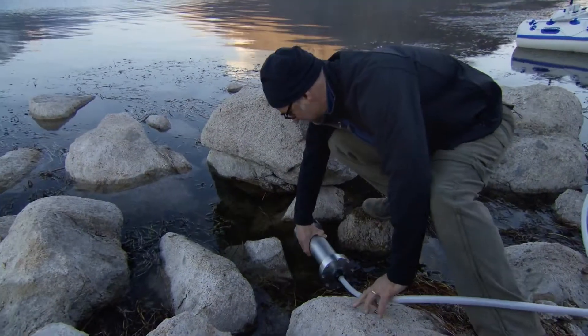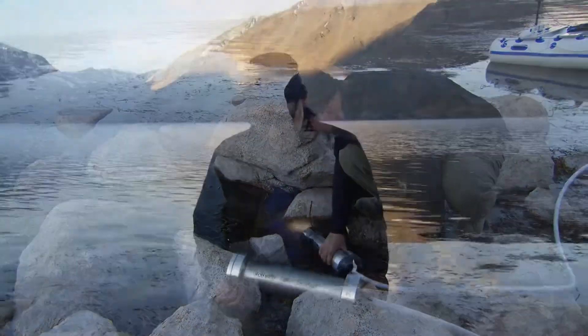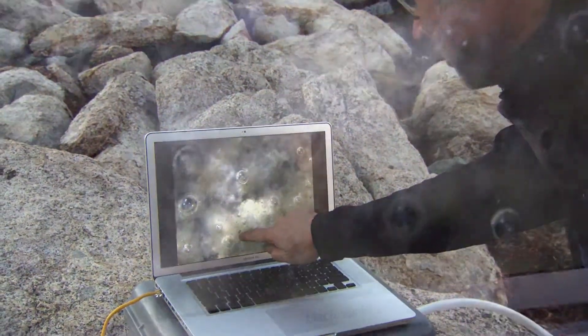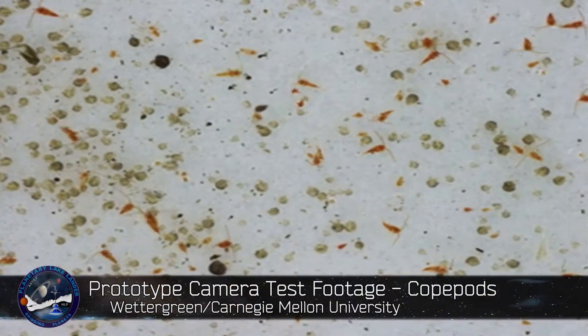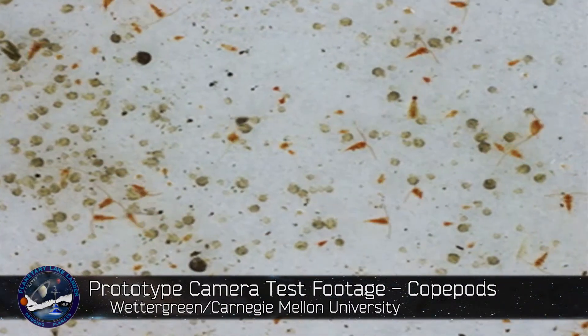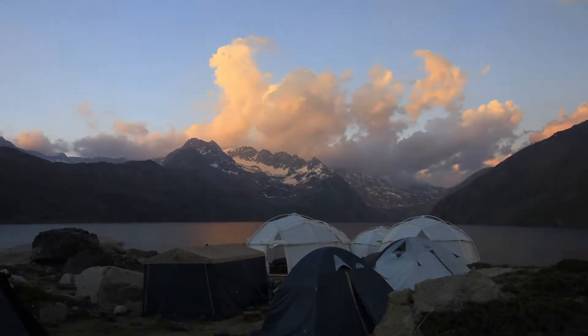Professor Wedigren is developing a smart camera. This is a prototype for an underwater camera. We are trying to get some close-up images of the very small organisms that live here in the lake. What will be interesting is when we start to automatically process those pictures.